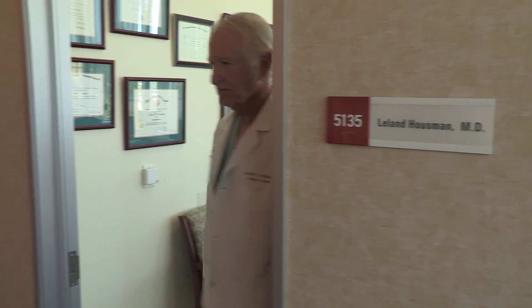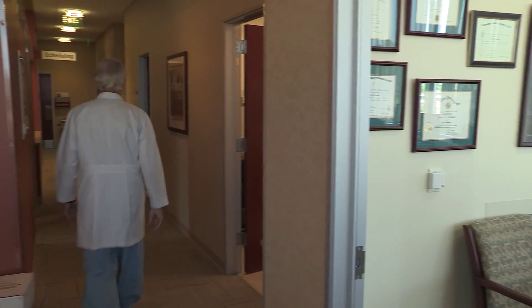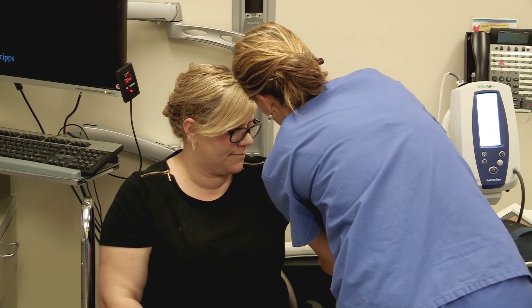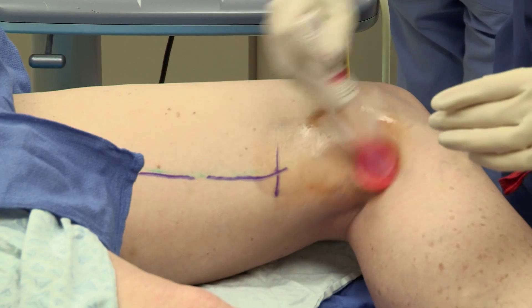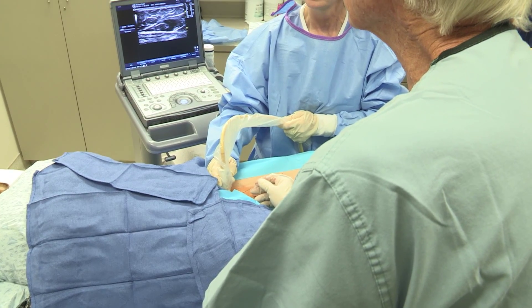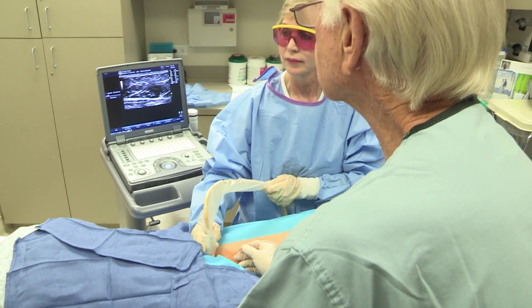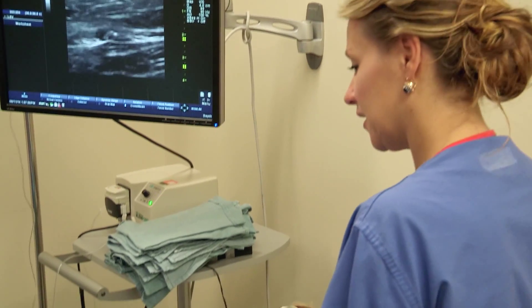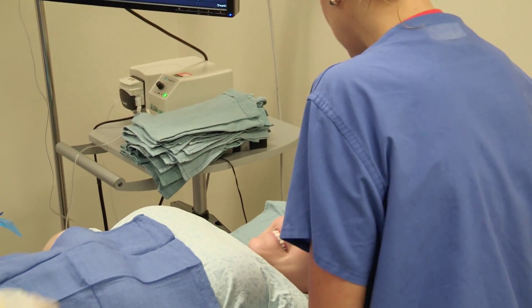This outpatient procedure is done in the doctor's office in about an hour. The patient arrives, vitals are taken, and the leg is photographed and prepped. The doctor uses local anesthesia along the targeted vein and the laser fiber is introduced through a small incision. The procedure is monitored using ultrasound to ensure positive results.